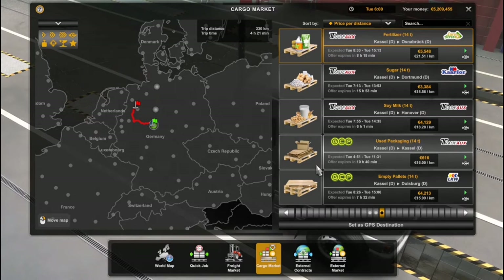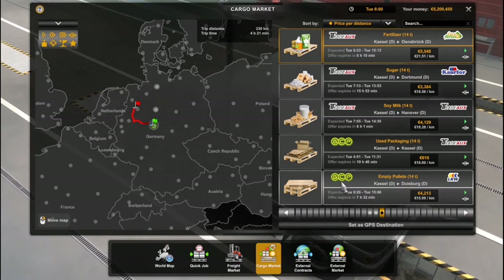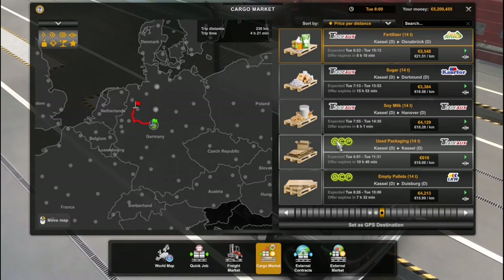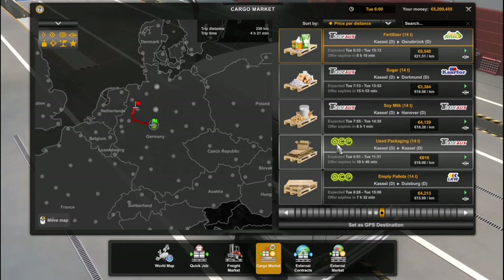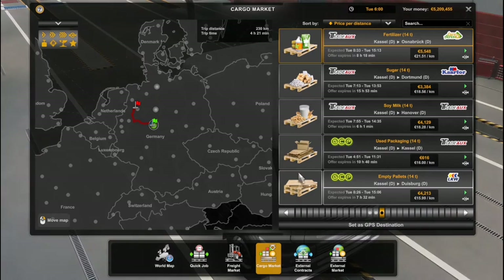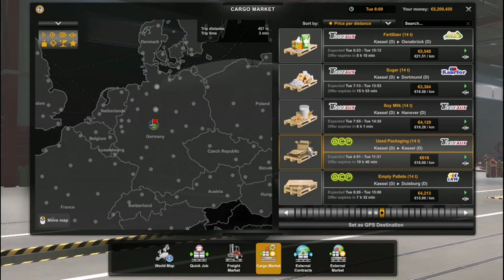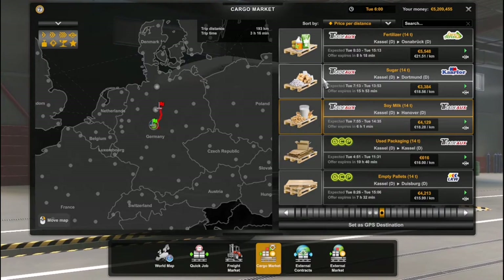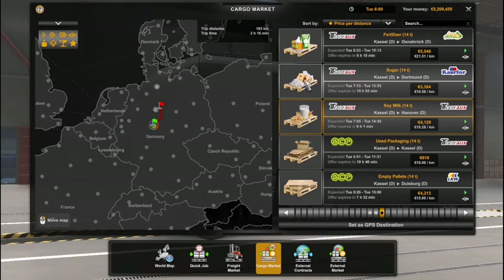Hello guys, welcome to the channel. This is Theo, I'm from South Africa. What I'm trying to do is a channel based on South African trucks — like trailers — trying to mimic something like that. I just want to test this truck because I have a Freightliner, I'm not even sure which one it is, but I'm gonna show you right now. I know the guys who play Euro Truck from South Africa will really like this.